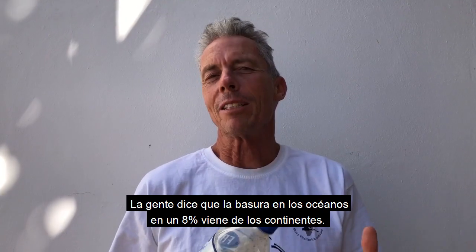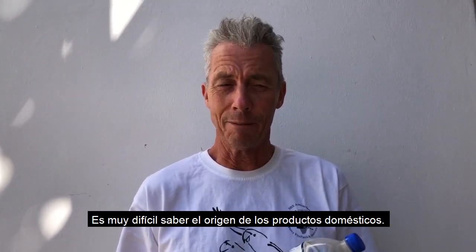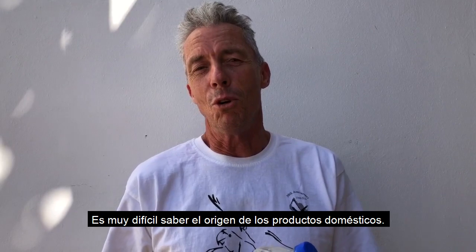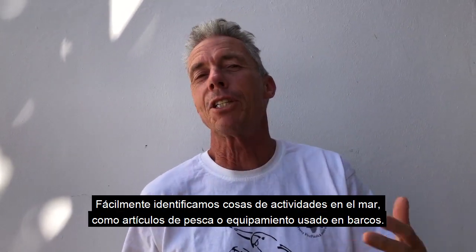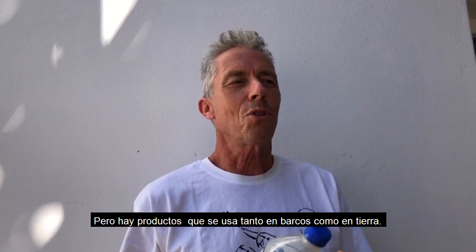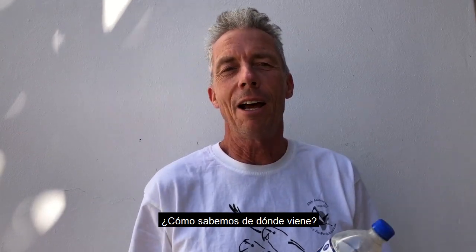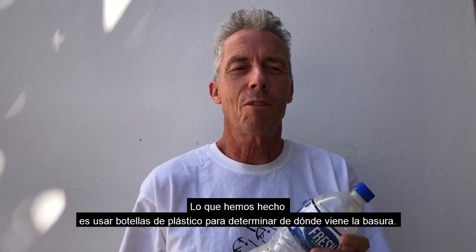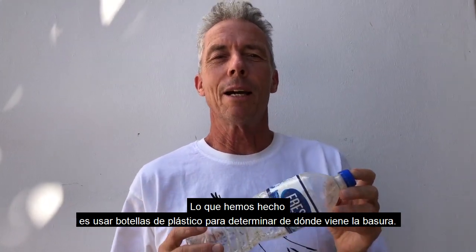One of the things that people often say about plastics in the ocean is that 80% comes from land. It's really tricky to know that for household products. We can tell things that come from the sea, like fishing gear or equipment used on boats, but when it comes to general products that people use on boats and on land, how do we know where it comes from? One of the things we're interested in is using bottles as a way to identify where litter comes from.